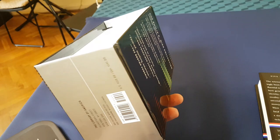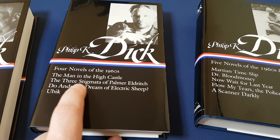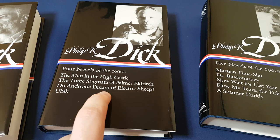The books themselves, however, are very nice. There are three volumes. There are the early books from the 1960s: The Man in the High Castle, for which he got all his awards; The Three Stigmata of Palmer Eldritch; Do Androids Dream of Electric Sheep?, which of course was the inspiration for Blade Runner; and Ubik. Great story.